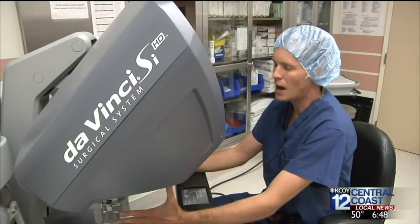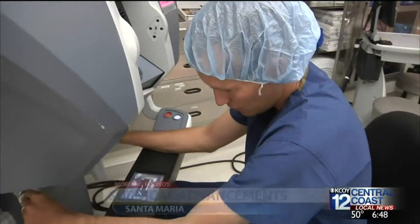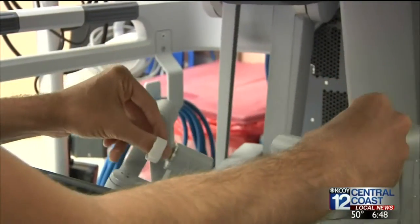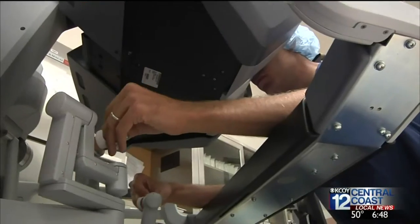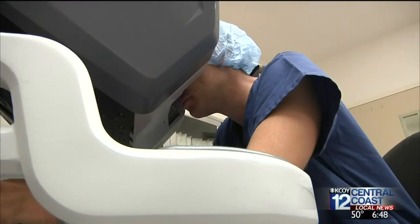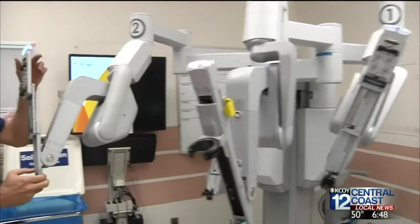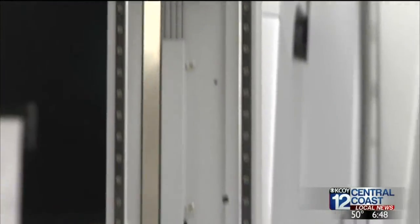This is the operative console where the surgeon will sit. There's a high-tech way to treat urological cancer which afflicts a high number of Americans annually. These hand controls control the surgical instruments, helping in the battle against it is the state-of-the-art robotic surgical system — the da Vinci system. This is the camera arm and that gives surgeons a 3D image inside the body. The other arms hold the surgical instruments.